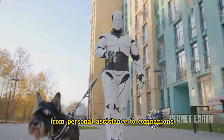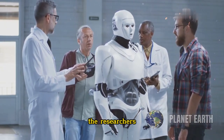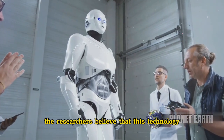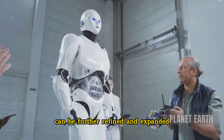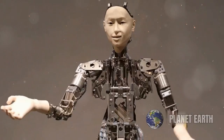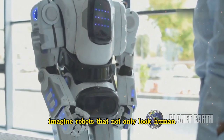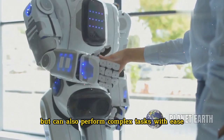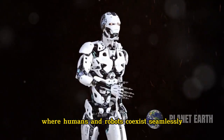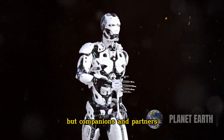From personal assistants to companions, the possibilities are endless. The researchers are already looking into ways to improve and expand this technology, believing it can be further refined. We're talking about robots with even more lifelike appearances and functionalities. Imagine robots that not only look human but can also perform complex tasks with ease. It's a giant leap towards a future where humans and robots coexist seamlessly — a world where robots are not just tools but companions and partners.